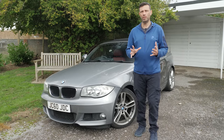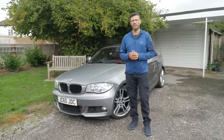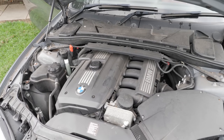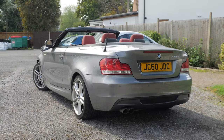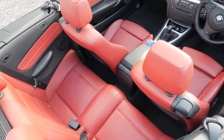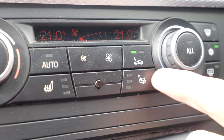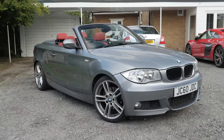I started looking at those, browsing AutoTrader and the usual places, and decided I wanted the 125 with its 3 litre engine and 218 brake horsepower. I found one to test drive, and then this one came up on Gumtree with exactly the spec I wanted — red leather interior, upgraded CIC iDrive, heated seats, and cruise control. It was on route to a holiday in Wales and here we are. I'm really enjoying it.